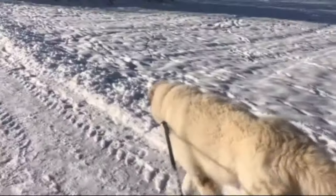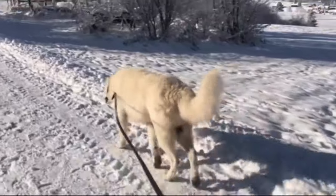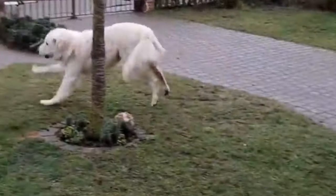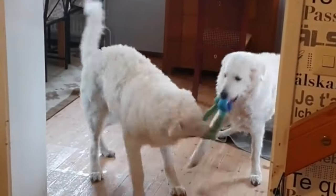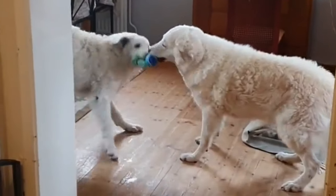Size and weight. Kuvasz are imposing in size, with males 28–30 inches in height and about 115 pounds. Females are somewhat smaller but still about 27 inches tall and 80 pounds or so. As is common with large breed dogs, they are slow to mature, often being 2 years of age before they start to fill out.